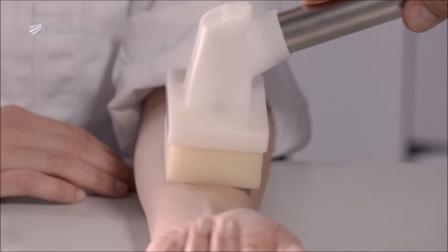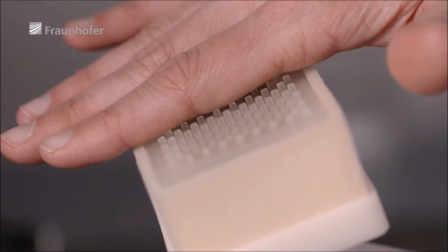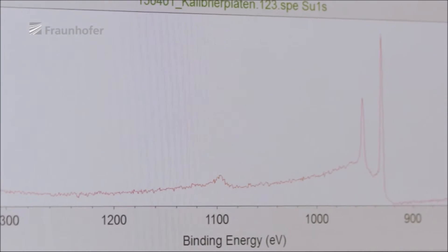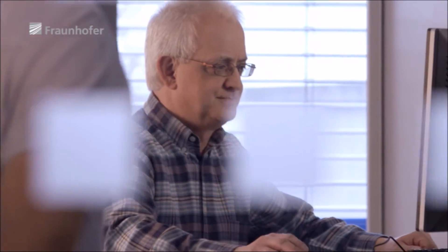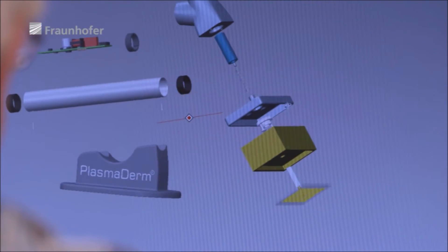Since cold plasma had not been used on human beings before, Fraunhofer IST had the important job of making sure that the process was safe. In collaboration with the company Synergy, Fraunhofer developed the PlasmaDerm treatment and mobile devices for use on patients.